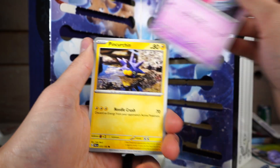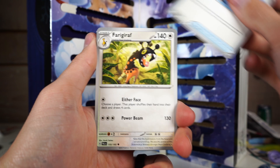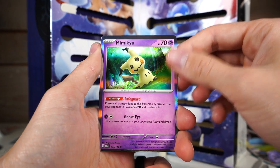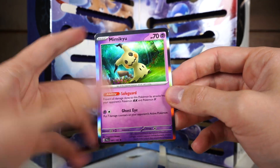Quaxley, Tinkaton, Pinurchin, Quaxwell — great name to this day — Mimikyu. That's not really a great way to end it, but that's this holiday box.